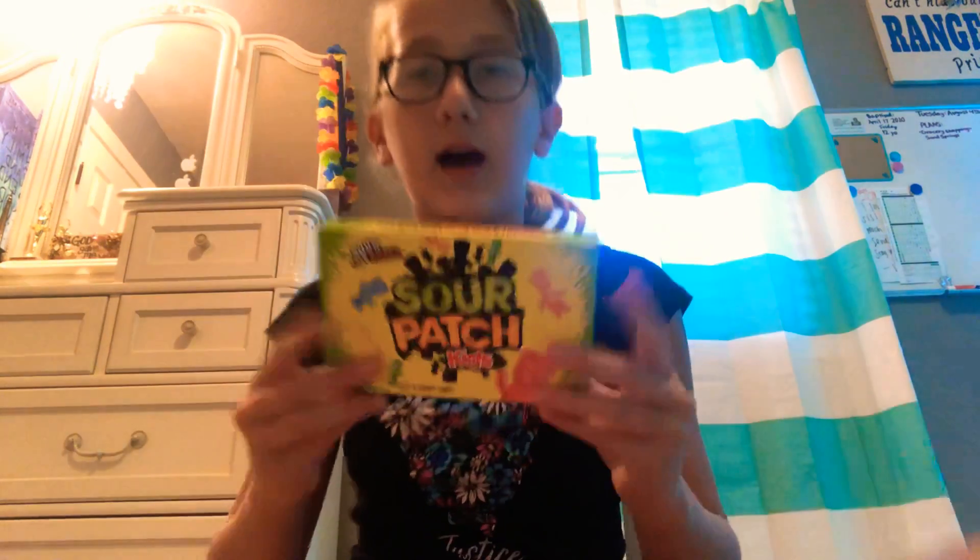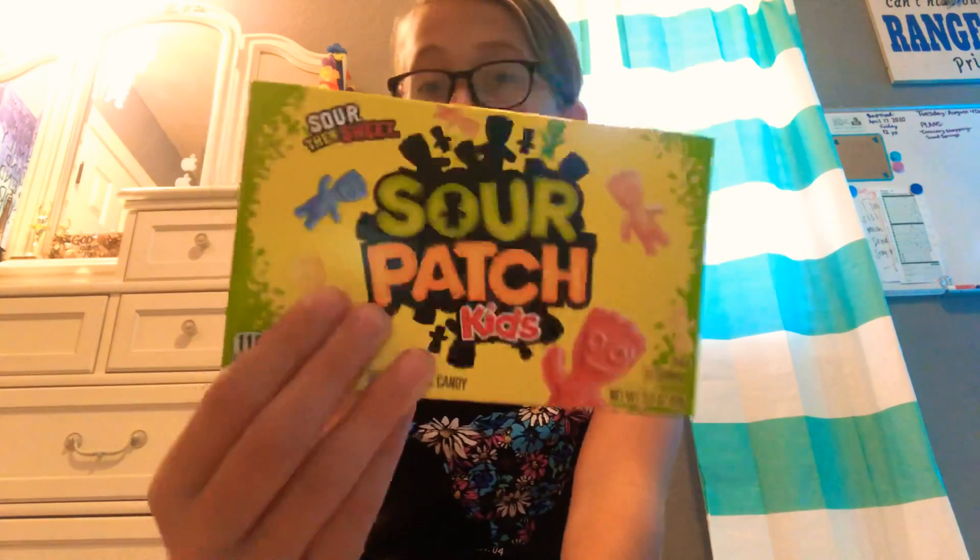And then I got some candy since I had some allowed money from doing chores. I decided to get my favorite candy, Sour Patch Kids.